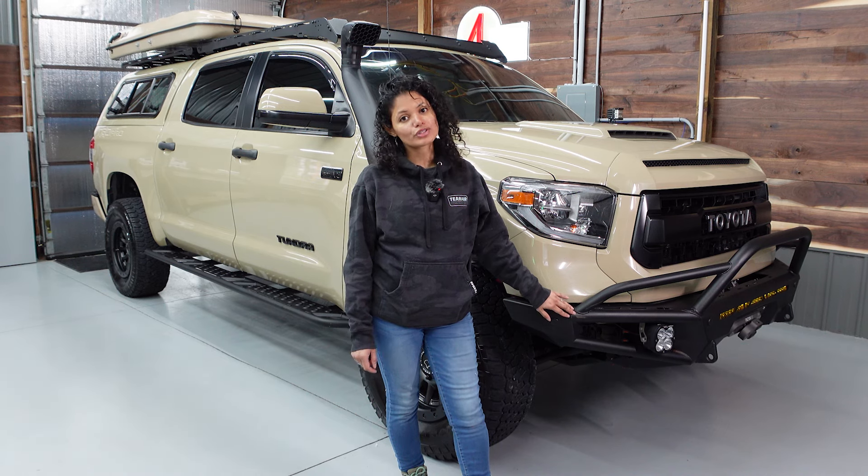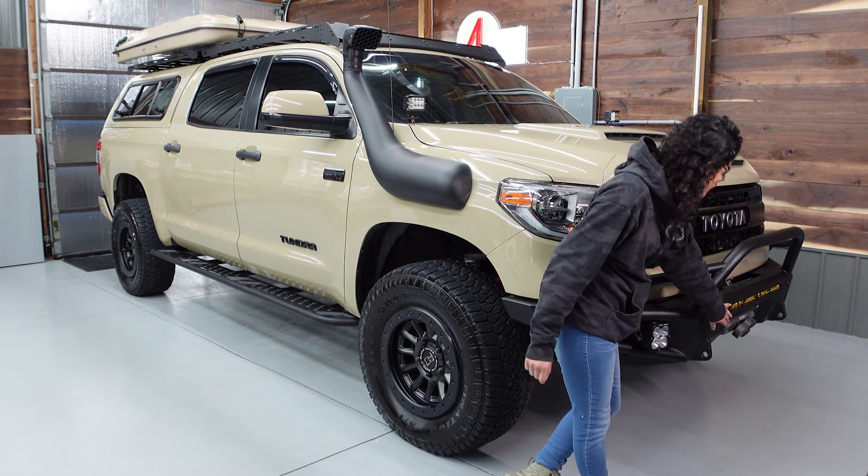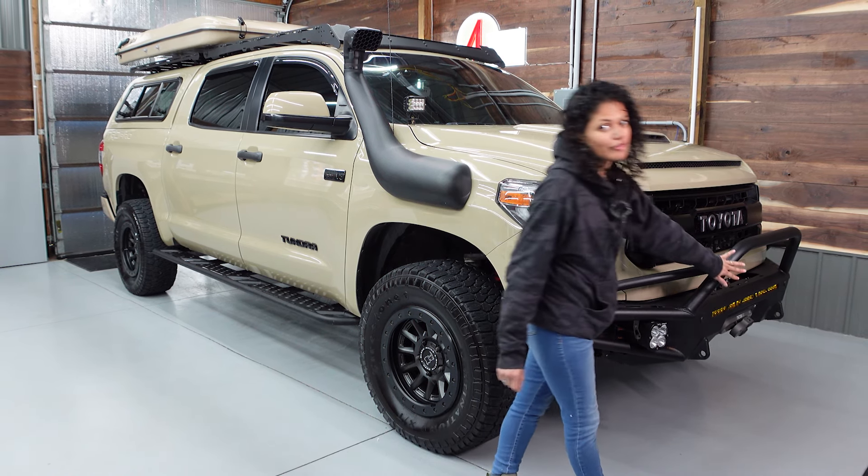Hidden underneath you'll see the CBI skid plates which are full and go to about halfway of the truck. The front bumper also has Baja Designs 4-inch pods as well as a Baja Designs amber LED bar in the front.